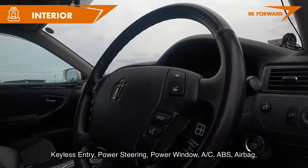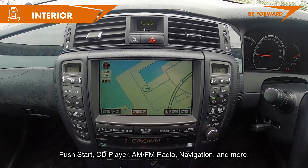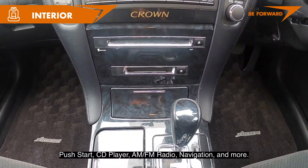It includes the following accessories: keyless entry, power steering, power window, AC, ABS, airbag, push start, CD player, AM/FM radio, navigation, and more.